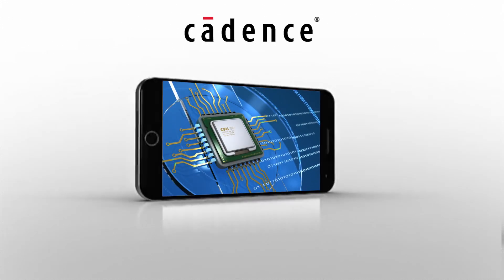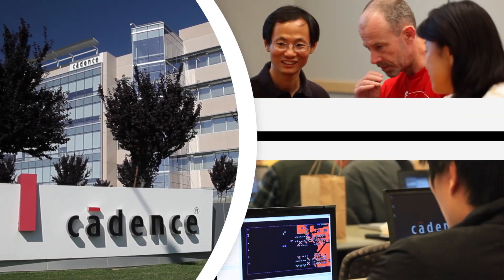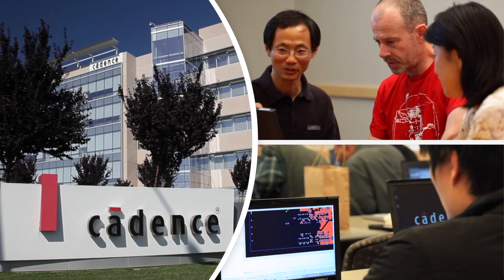Cadence is the only company that can cover all parts of the electronic design process, from idea to silicon and systems. We are the one-stop shop, and we are ready as every day brings new challenges.